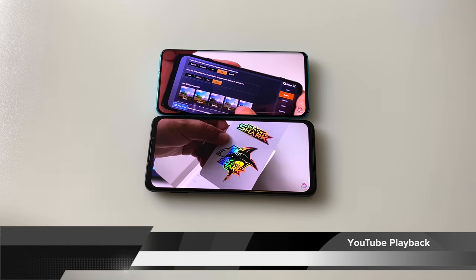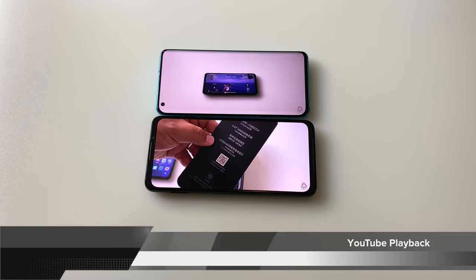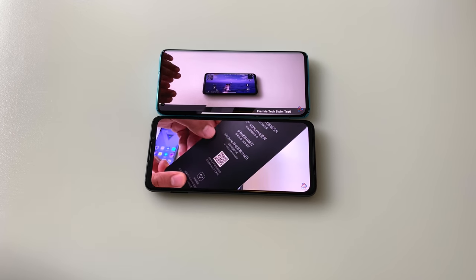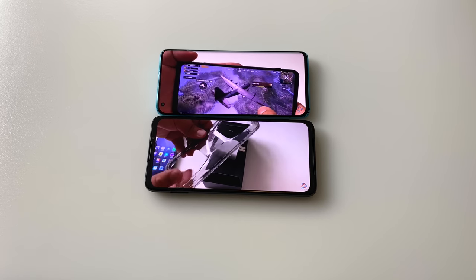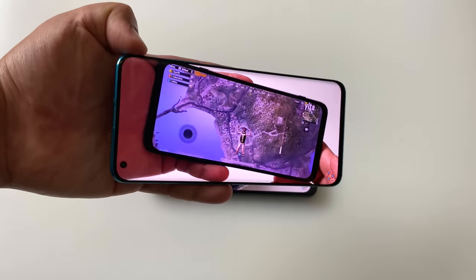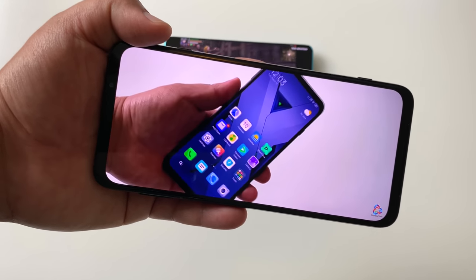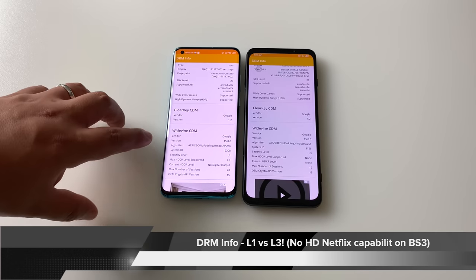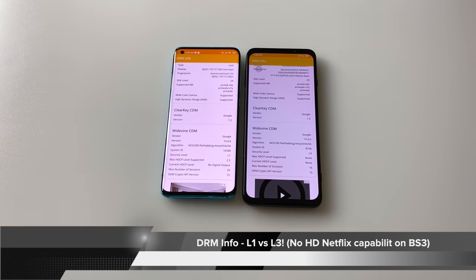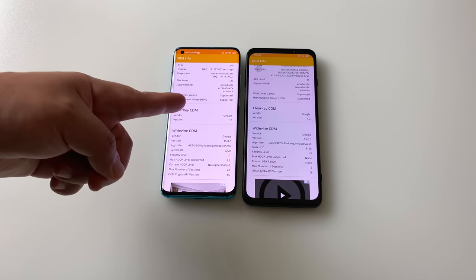Here's YouTube playback on both phones — same display size, yet the Mi 10 looks so much more immersive. Those dual front-firing speakers are a positive for audio, but they take away from the viewing experience. While holding the Black Shark 3, you're very aware you're holding a big, heavy phone. Another Mi 10 advantage: it has L1 Widevine certification versus L3 on the Black Shark 3, meaning HD Netflix support out of the box on the Mi 10 — impressive for a China ROM. That's another point in the Mi 10's favor.